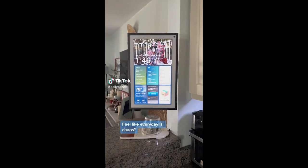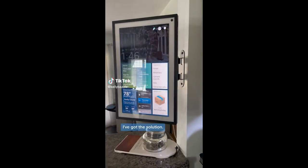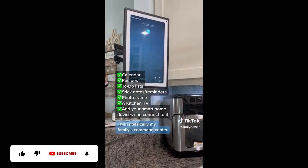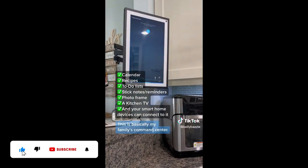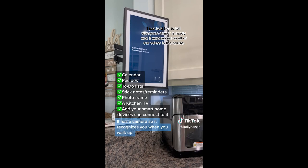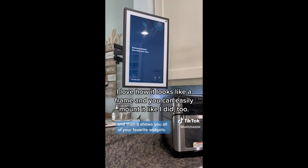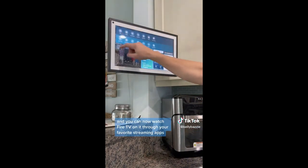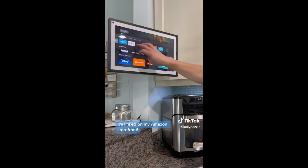If you feel like every day is chaos, I've got the solution. Say hello to Amazon's Echo Show 15 — this is basically my family's command center. It links to all of your other Echo products in the house and can make announcements for you. It has a camera so it recognizes you when you walk up and shows you all of your favorite widgets. They just released an update and you can now watch Fire TV on it through your favorite streaming apps.